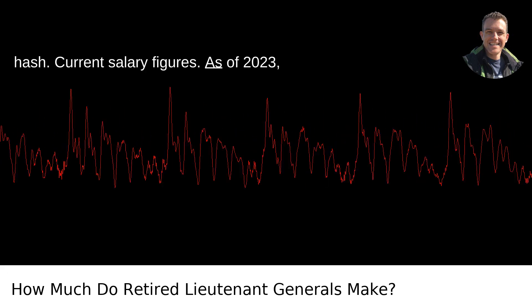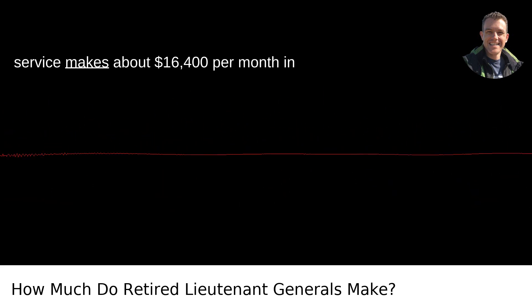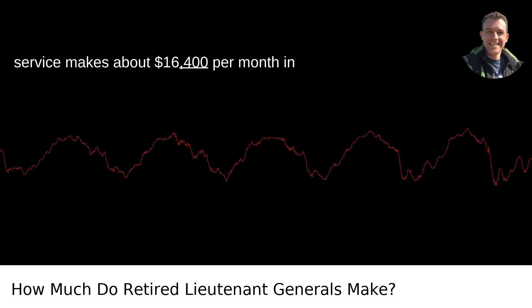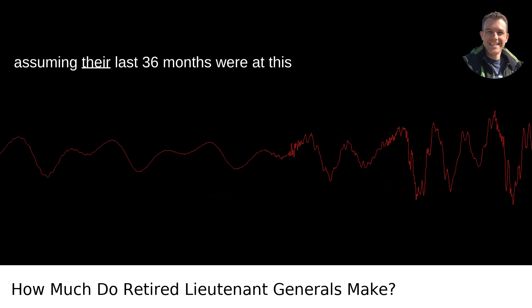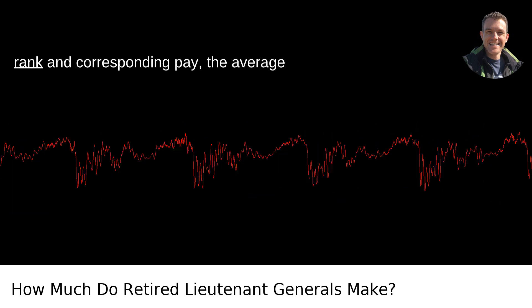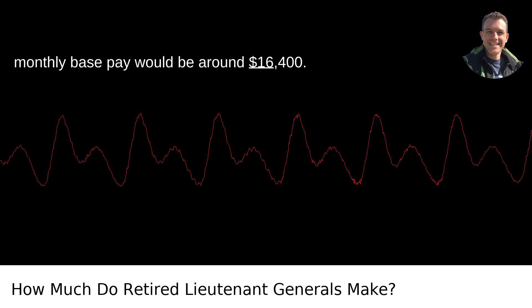Current salary figures. As of 2023, a lieutenant general with over 30 years of service makes about $16,400 per month in base pay. Using the HI-36 method and assuming their last 36 months were at this rank and corresponding pay, the average monthly base pay would be around $16,400.